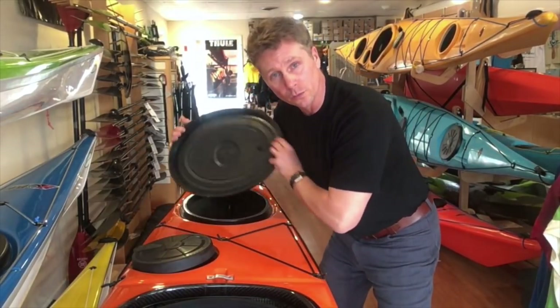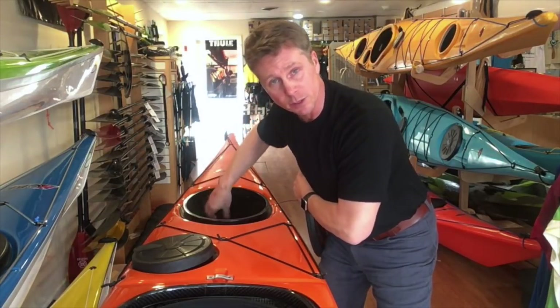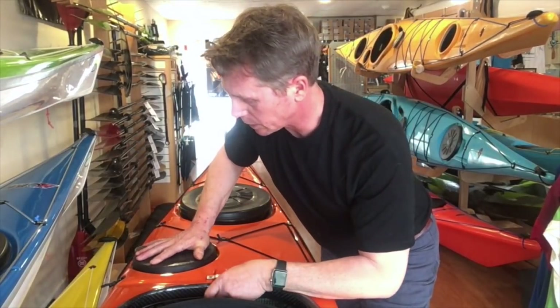Whereas larger oval hatches, such as this large cargo hatch, allow long objects like tent poles to be stored inside the kayak. When the hatch is pressed back into place, it's sealed up, maintaining the airtight seal — again giving you trapped airspace as a safety feature, which we'll get into in a little bit on the water.